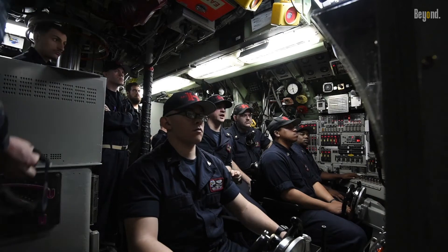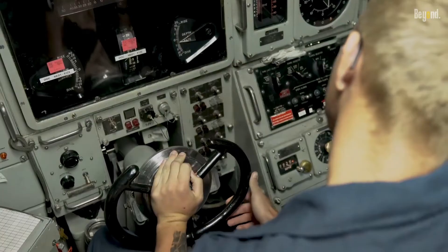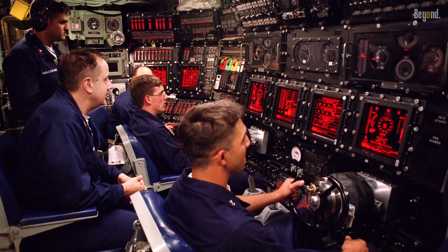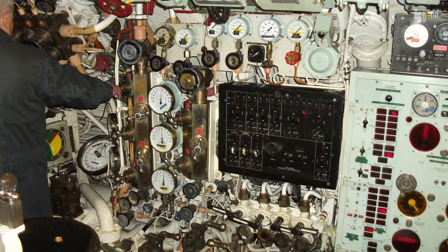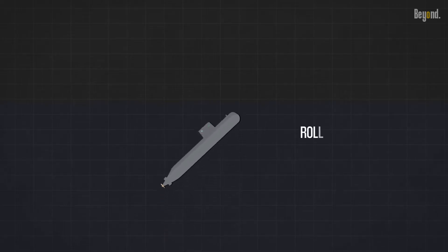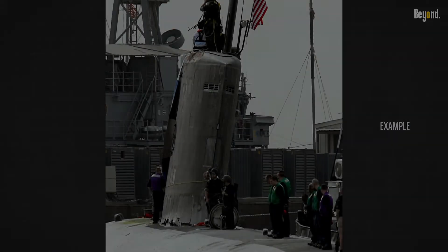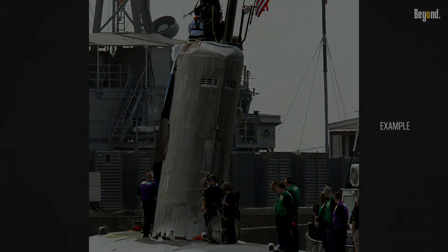Another significant danger of rising too fast is the loss of control. Submarines are designed to maintain stability and maneuverability at specific depths. When ascending rapidly, the vessel can become unstable, making it difficult to control and increasing the risk of accidents. Without proper control, a submarine may experience uncontrolled roll, pitch, or yaw, potentially causing collisions with other objects or even the surface itself. These situations can result in serious damage to the submarine and jeopardize the lives of those on board.